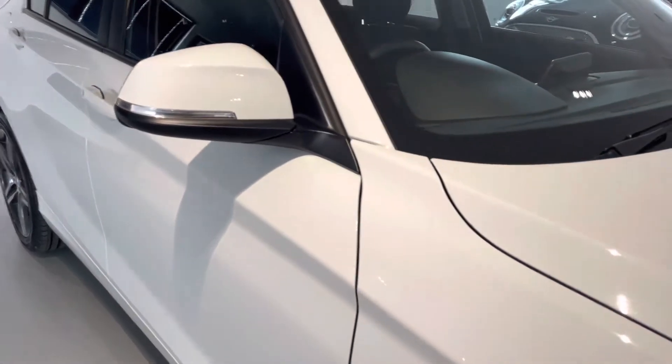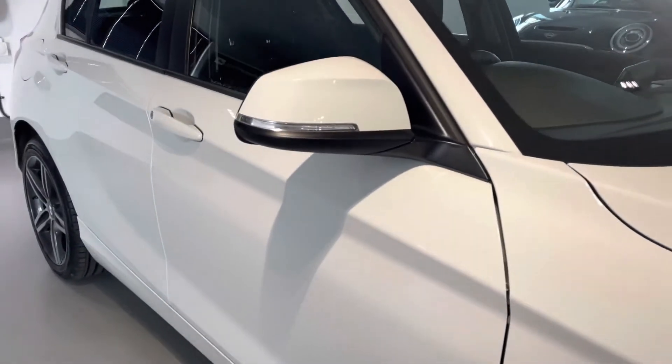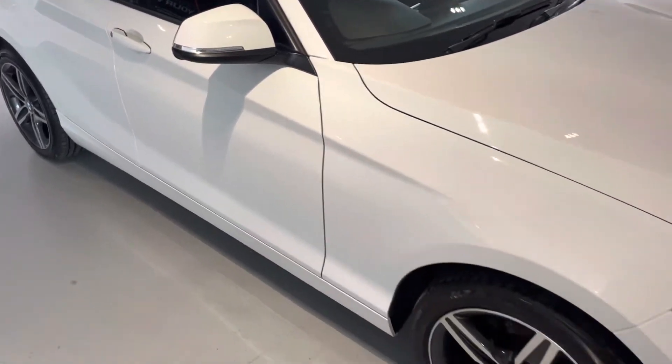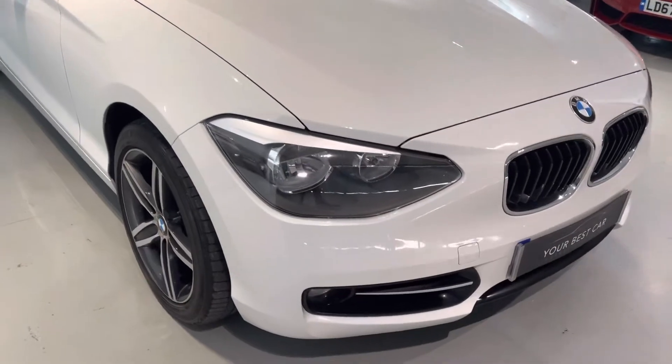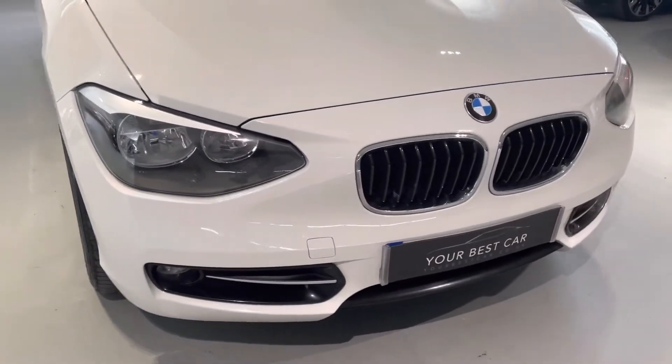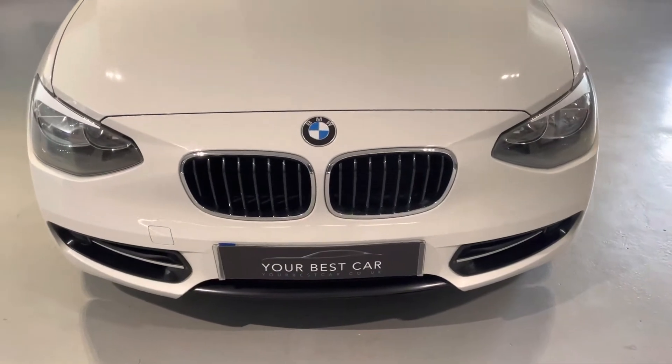Hopefully the camera is picking up how nice that paintwork is and we're trying to get some good angles for you. It's in great condition for its age and mileage, and that is the reason why we make these videos — so you can see the general condition of the car and how well it's been looked after. We're going to have a look inside and check out some of the gadgets the car has.